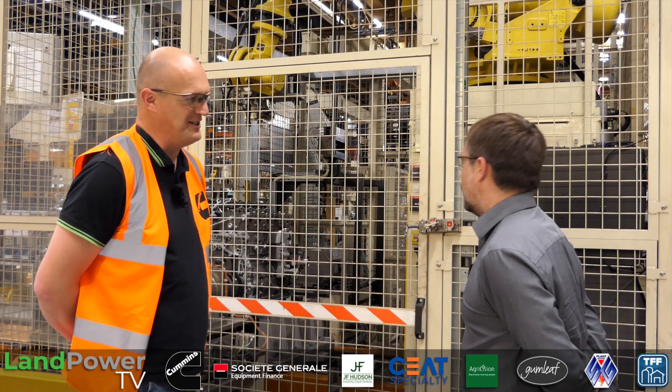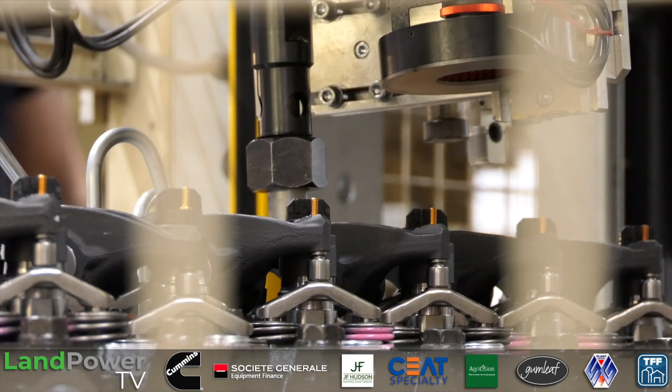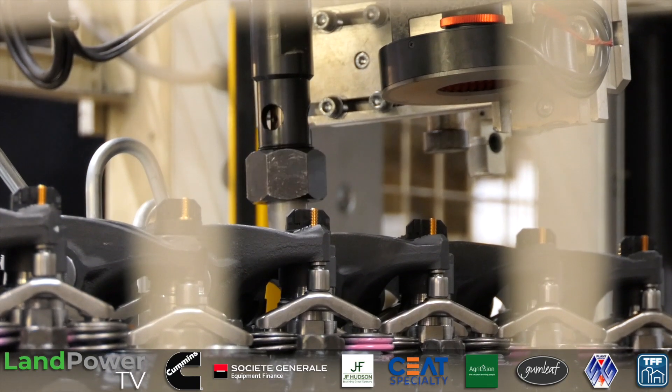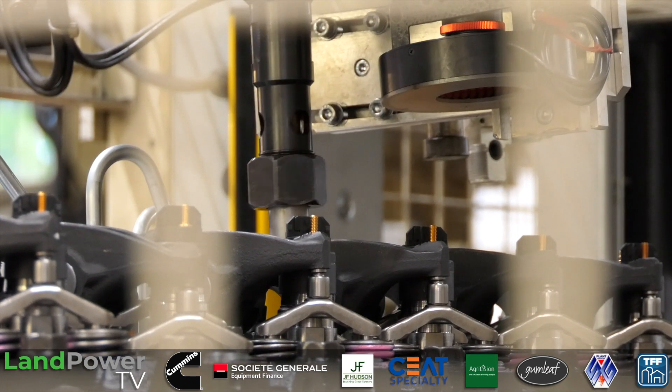The tolerances we're talking about here can be down to 0.2 of a millimetre — so it's very, very tight tolerances and we've got to be accurate.